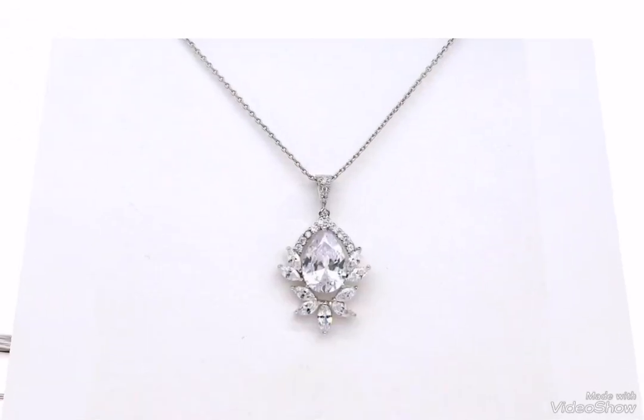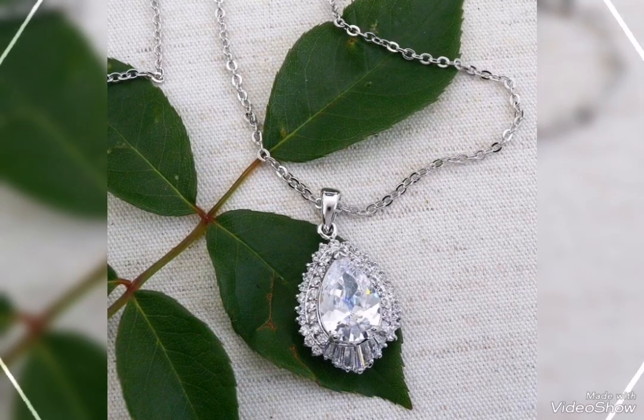Beautiful, stylish silver pendant. In today's video, hopefully you will find a lot of new design ideas. You will find a lot of ideas from which you can get inspiration.